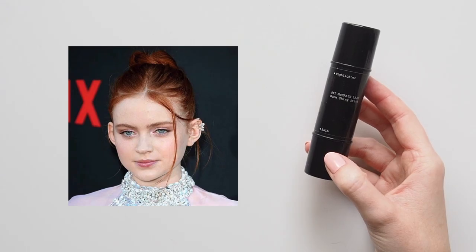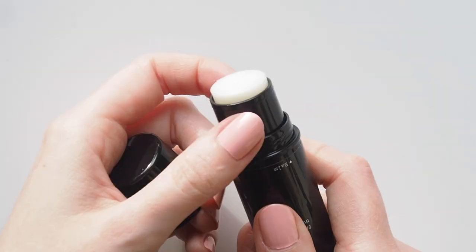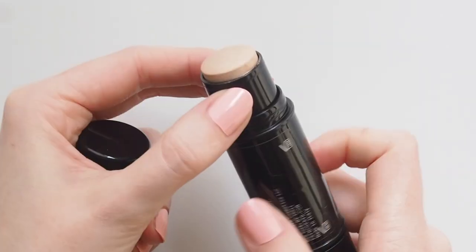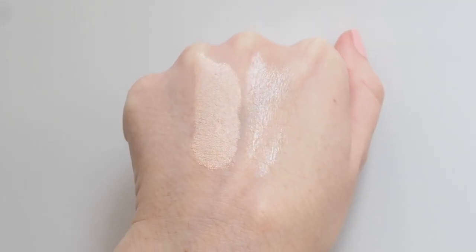Sadie was pretty in pink at the recent Stranger Things 3 premiere in Pat McGrath makeup. Kayleen McAdams applied the Skin Fetish Highlighter and Balm Duo — the balm end for a dewy glow and an intense cream highlight. I believe she used more of a pink shade than mine, and the packaging has also been updated. Still a great versatile product.